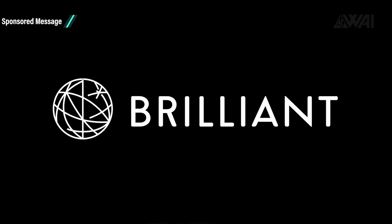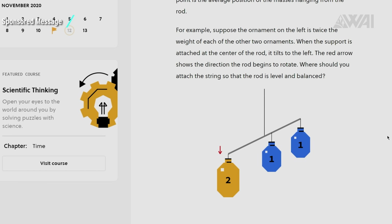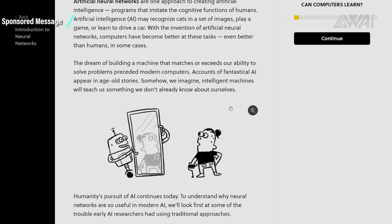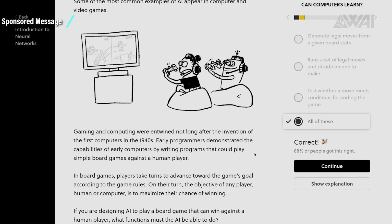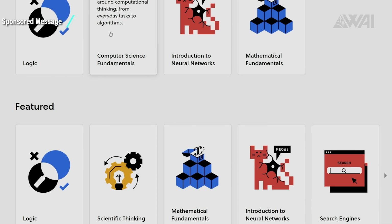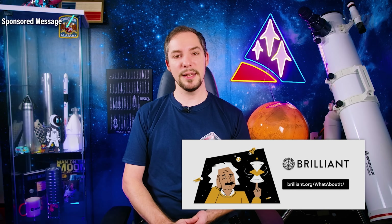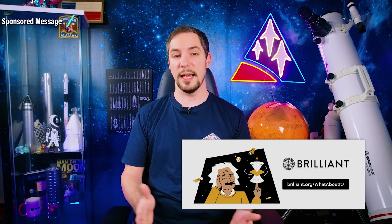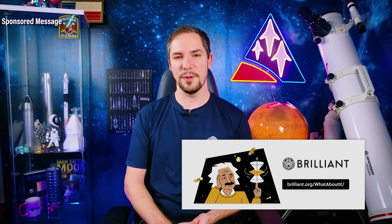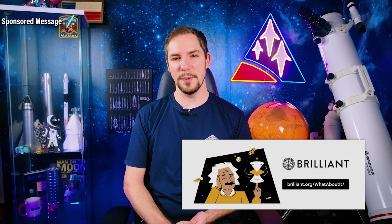Ever thought about entering the launch industry and becoming a part of what you love most? Check out Brilliant, a website and app that makes learning interactive, accessible, and fun. Their approach is based on problem solving and active learning — seeing concepts visually, interacting with them, and answering questions that get you to think. Courses are laid out like a story and broken down into pieces so you can tackle them a little at a time. No tests, no grades. Whether you want to brush up on cryptocurrency, quantum computing, or statistics, there's something for everybody. Go to brilliant.org/whataboutit and sign up to try over 60 interactive courses for free. The first 200 people to join through the link will get 20% off the annual premium subscription.